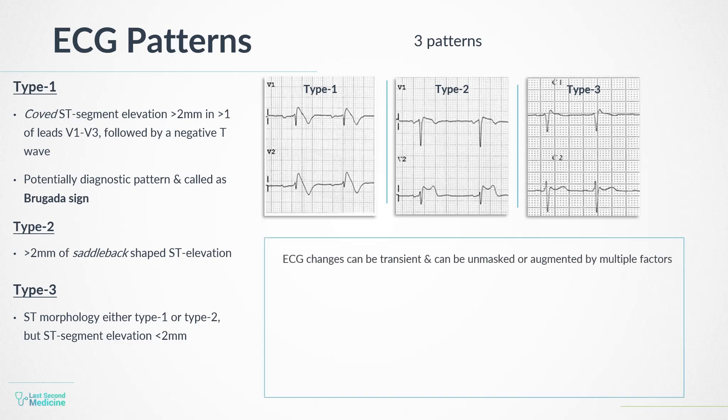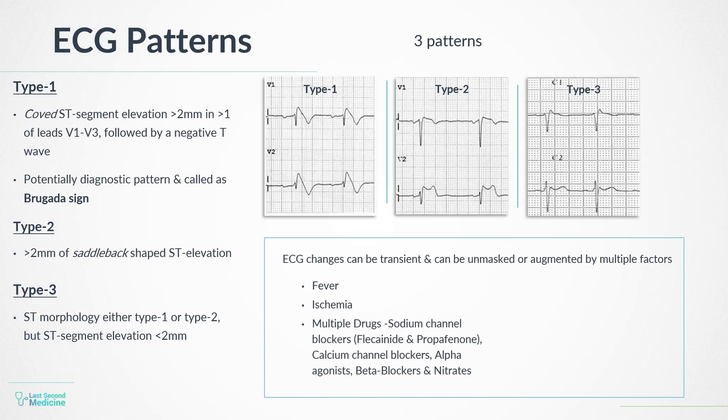These ECG changes can be transient and can also be unmasked or augmented by multiple factors, such as fever, ischemia, multiple drugs including sodium channel blockers like flecainide and propafenone, calcium channel blockers, alpha agonists, beta blockers, and nitrates. Cholinergic stimulation, cocaine, alcohol, hypokalemia, hypothermia, and post-DC cardioversion are other factors that can unmask or augment ECG changes in Brugada.